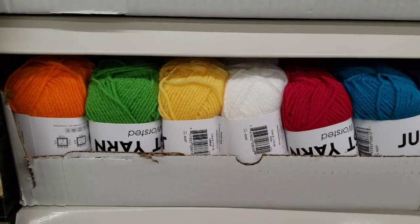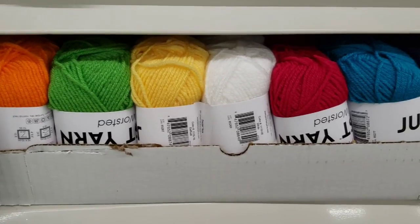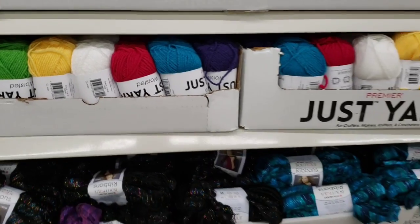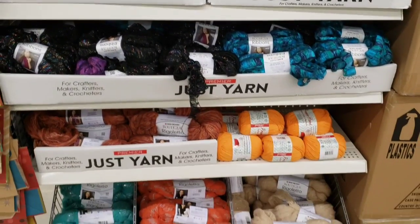They have some new yarn in orange, green, yellow, white, blue, red, and purple — very bright colors, love it.